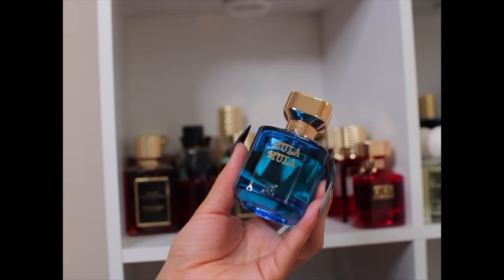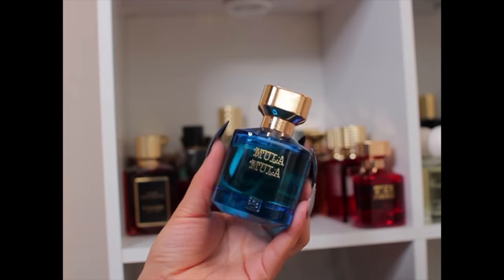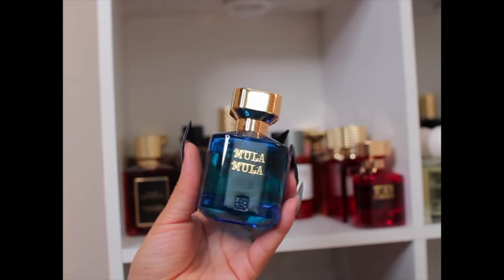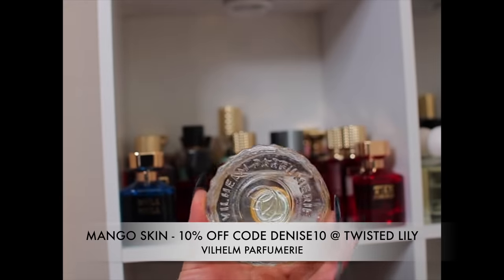Mula Mula has decent performance on me as well. I heard they're coming out with a double caramel, which I should be getting. It definitely has a peachy type of caramel fragrance. And Mango Skin — me and Mango Skin had a good time this summer. I wore it and layered it with other fragrances; it gives a nice juicy mango skin fragrance, slightly green with a nice juicy mango. Decent performance, lasted most of the day running errands.